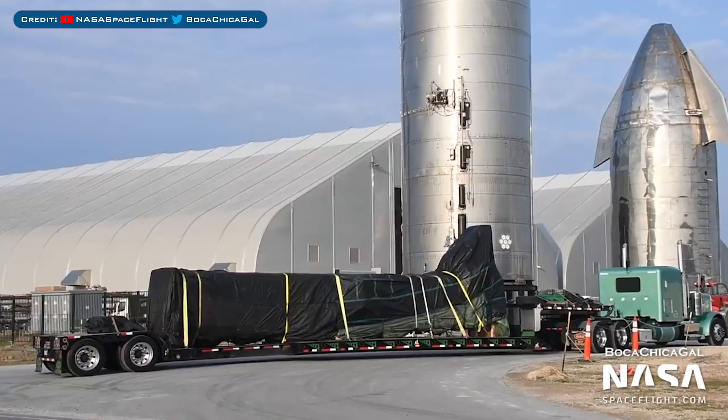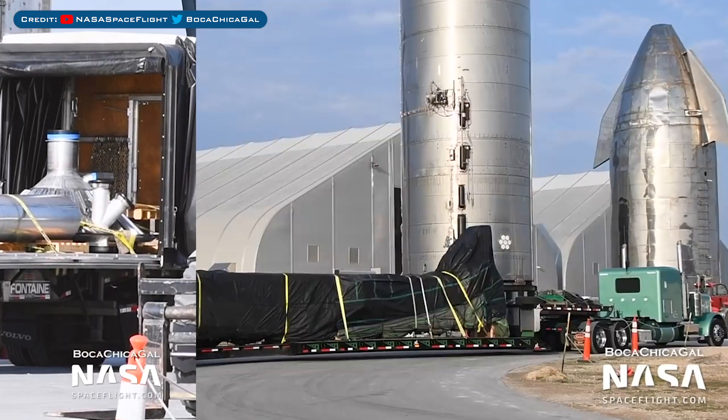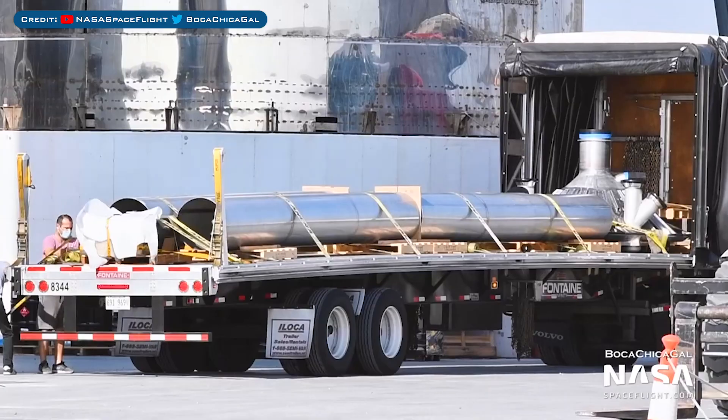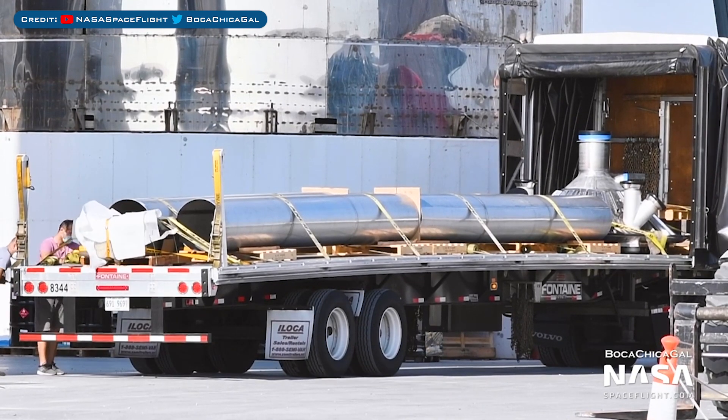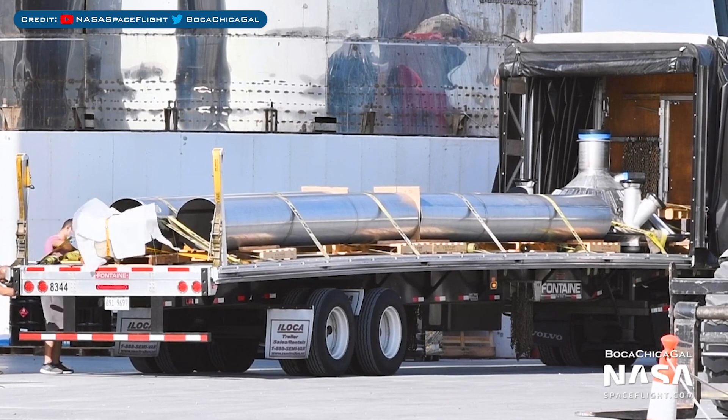Over in the production area, an interesting new delivery was spotted with something covered up. We have some pieces of Starship that have been seen, starting with another new delivery. Here we have a new thrust puck as well as pipes, possibly for downcomers, seen on a trailer.